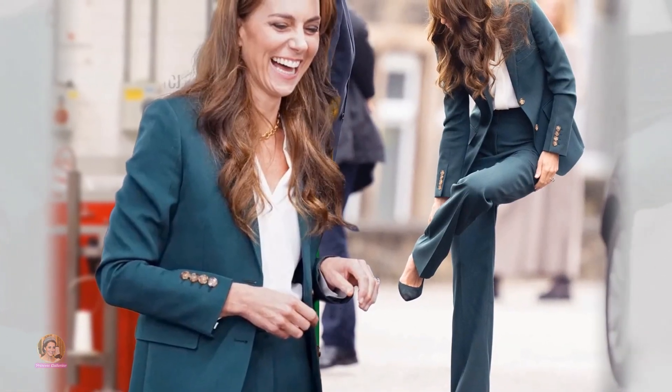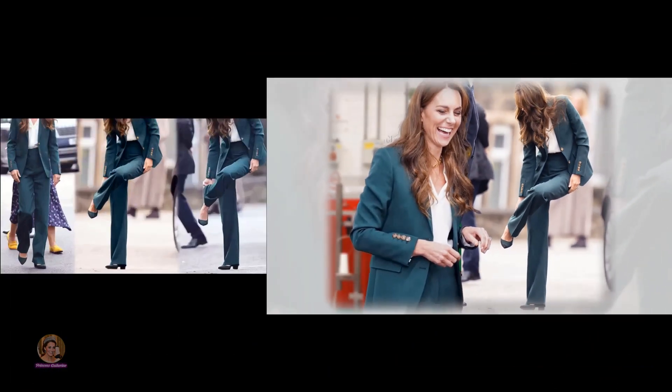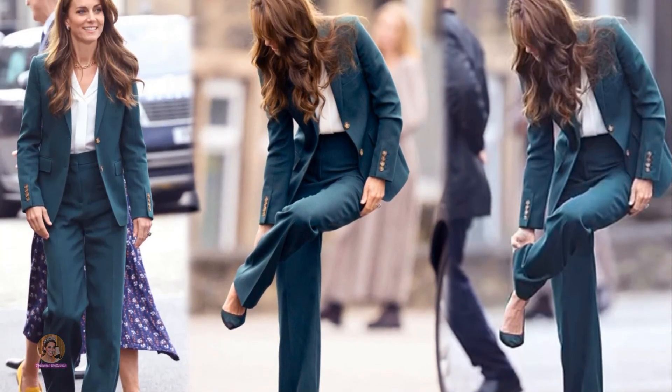During her visit, Princess Catherine found herself in a relatable yet slightly embarrassing wardrobe mishap, prompting a quick and graceful adjustment of her recycled trouser suit.